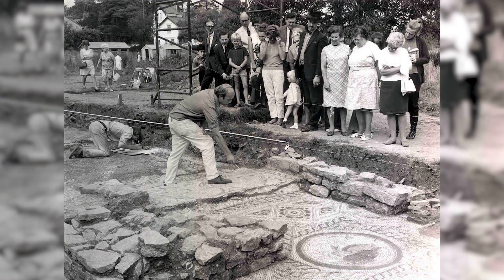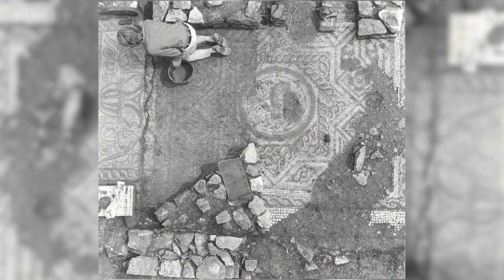As you can see behind me we have the beautiful Hare Mosaic. This was discovered in 1971, just within the town wall at a site called the Beechers. In 1971 you might have been lucky enough to be one of those people that visited the Hare Mosaic when it was in situ at the Beechers site.